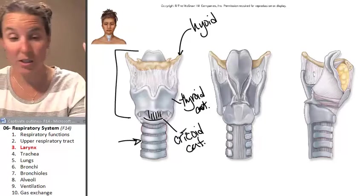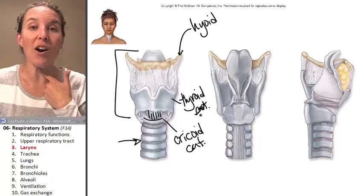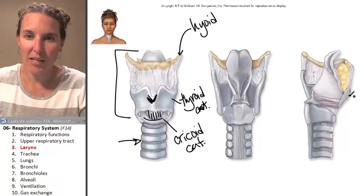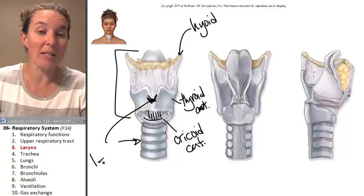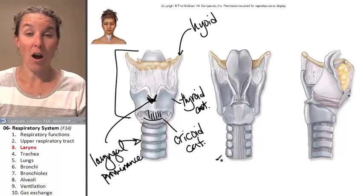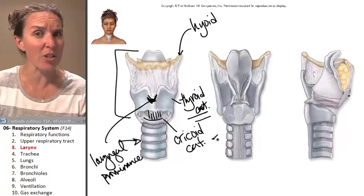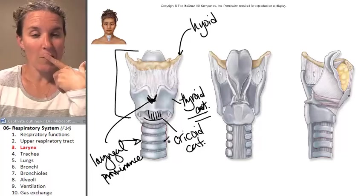The thyroid cartilage has a bump on its anterior surface called the laryngeal prominence. That bump is your Adam's apple. On a quiz or exam, if you say Adam's apple the answer is wrong — you have to say the laryngeal prominence of the thyroid cartilage for the most specific and correct answer.